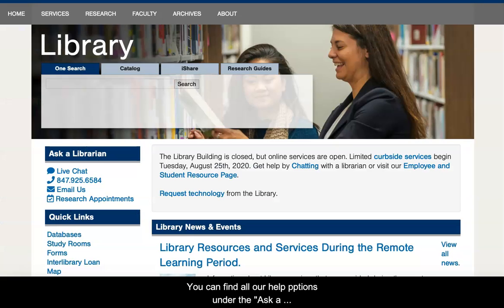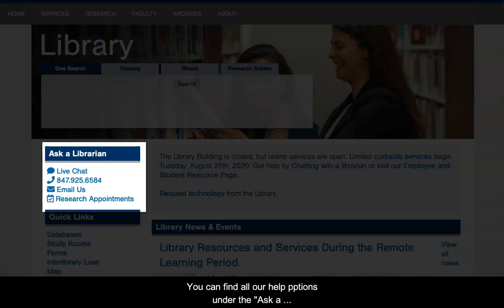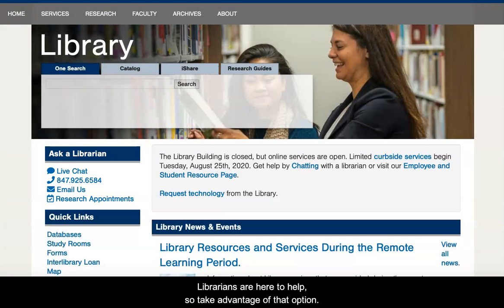You can find all our help options under the Ask a Librarian area of the library homepage, including our live online chat, voicemail, and email. We even offer individual research appointments, which are 25-minute online appointments with a librarian at a time that's convenient for you. Librarians are here to help, so take advantage of that option.